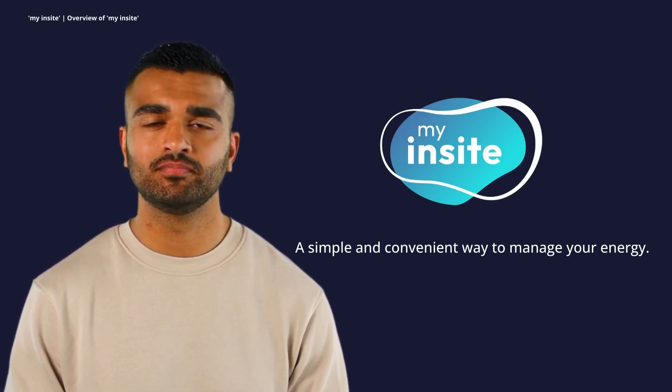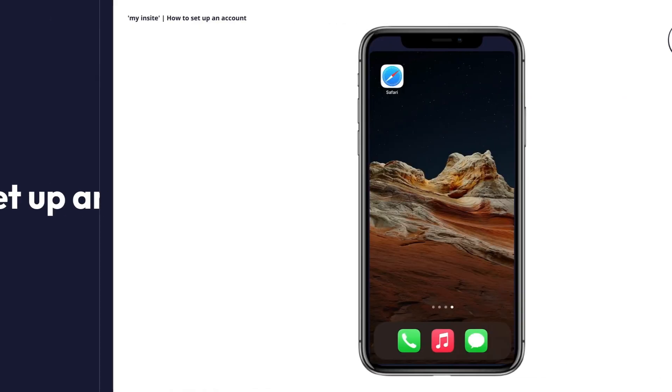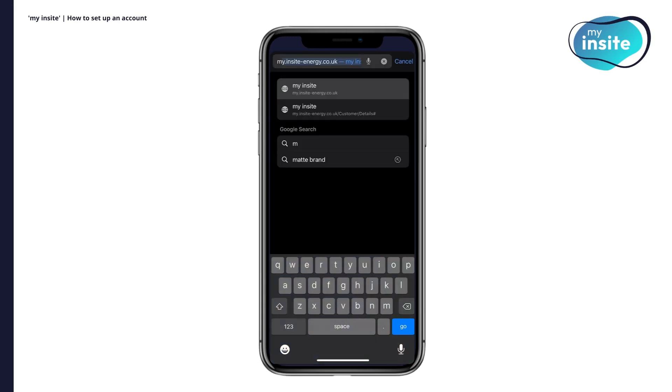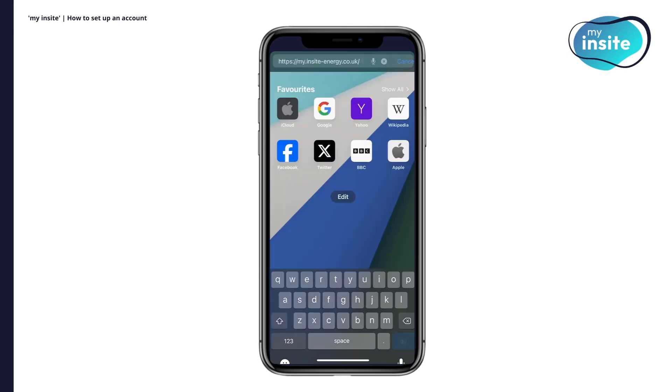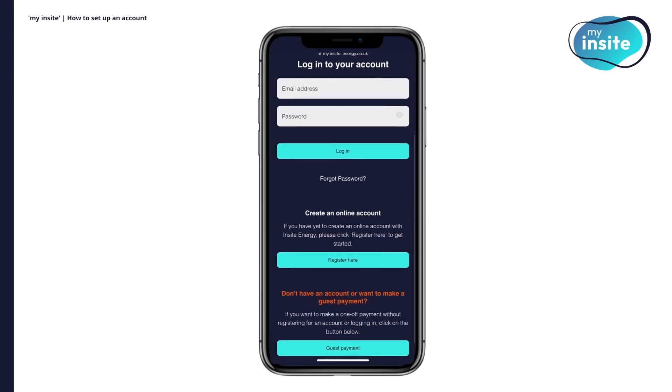Let's begin the tutorial. How to set up an account. To begin setting up your account, open up your web browser and type in my.insight-energy.co.uk. On the home page, click the Register Here button.